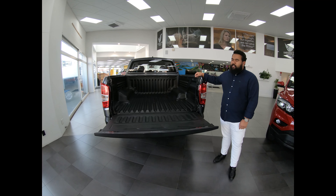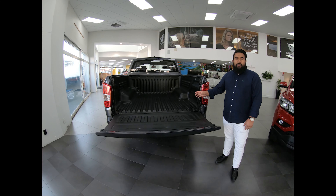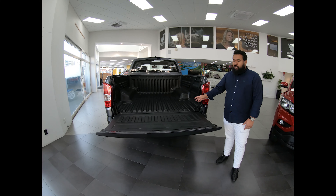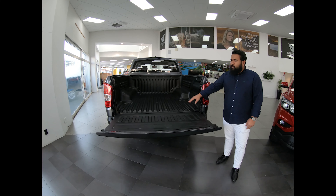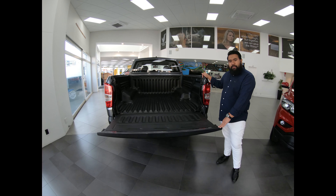Let's start off with the tray. The SsangYong Rhino is available in two options: 1.3 short wheelbase or 1.6 extra-long wheelbase. You also get a free tough deck, a 12-volt plug-and-play, and if you drop down the tailgate, you get 2.2 metres of length.